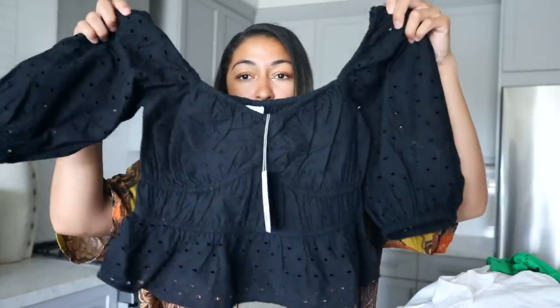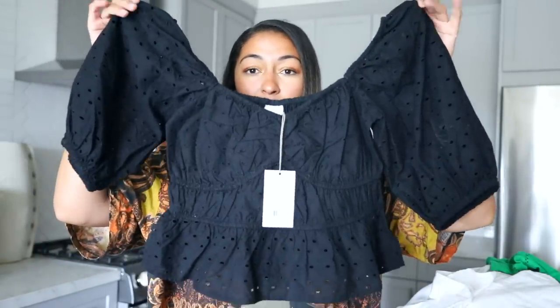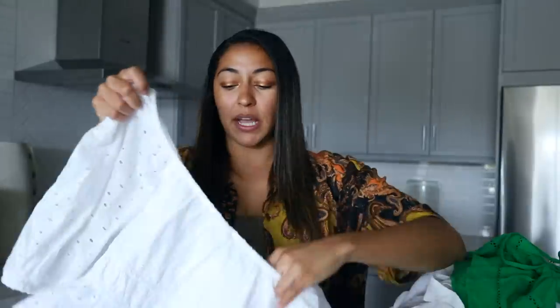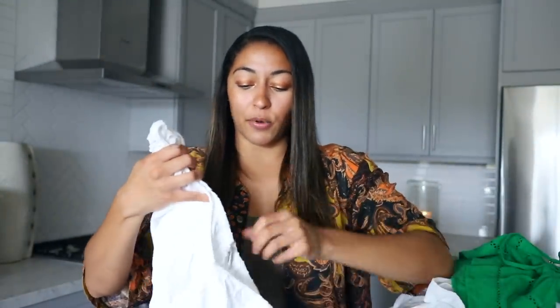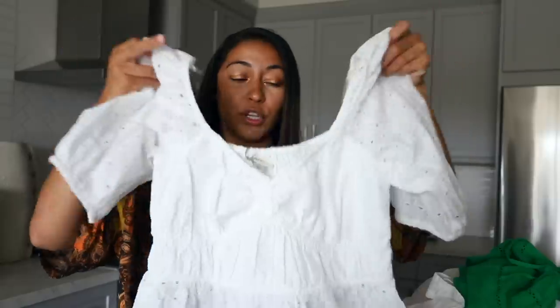We all know Target has amazing home decor, but they also have amazing clothing, especially at this time of year. Everything's really good quality and super affordable. I'm going to share some clothing pieces I got during this trip. Starting with this little crop top — it's not super cropped but a little on the shorter side. It's super beautiful with black eyelet detailing on it. This is something you would see on Revolve for like a hundred bucks. I liked it so much I picked it up in white as well — it's just going to be a staple paired with high-waisted linen pants.